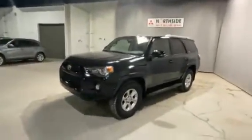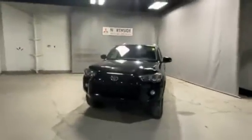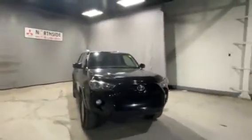Here we have our beautiful 2015 Toyota 4Runner. This one is the SR5. Underneath the hood, it's a 3.6 liter V6 engine — a very powerful engine.